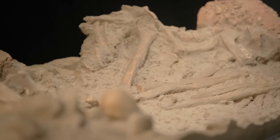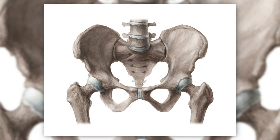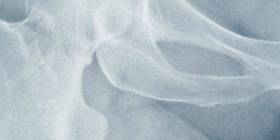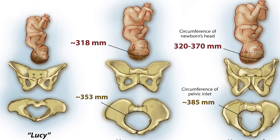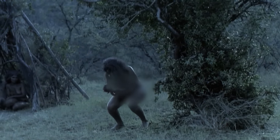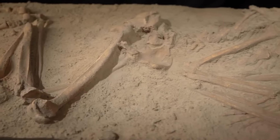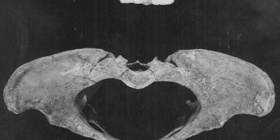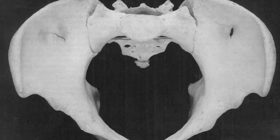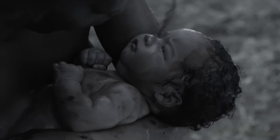The pelvic anatomy or birth canal of prehistoric women was different from that of modern women in several ways. Prehistoric women typically had a wider pelvic structure compared to modern women, which allowed for easier passage of the baby through the birth canal during childbirth. The pelvis of prehistoric women also had a different angle — the pelvic inlet, which is the upper opening of the birth canal, was typically wider and more oval-shaped, providing more space and flexibility for the baby to navigate through the maternal pelvic bones during labor.